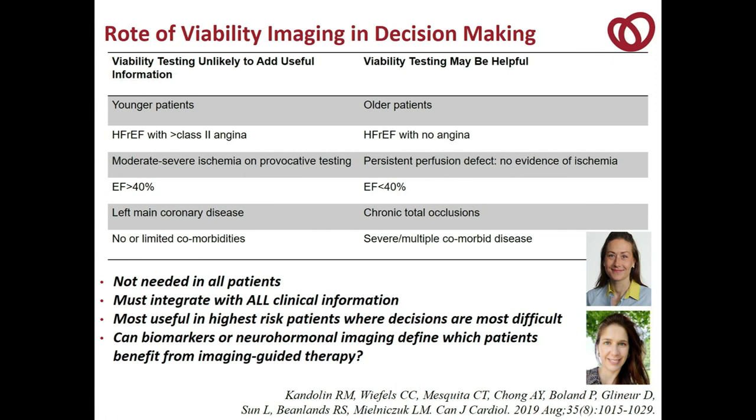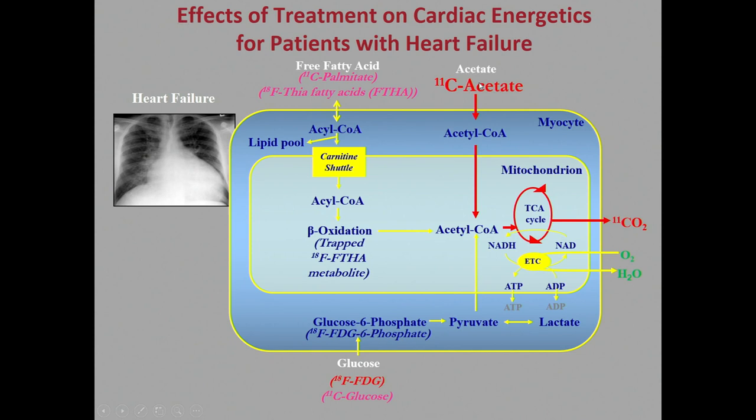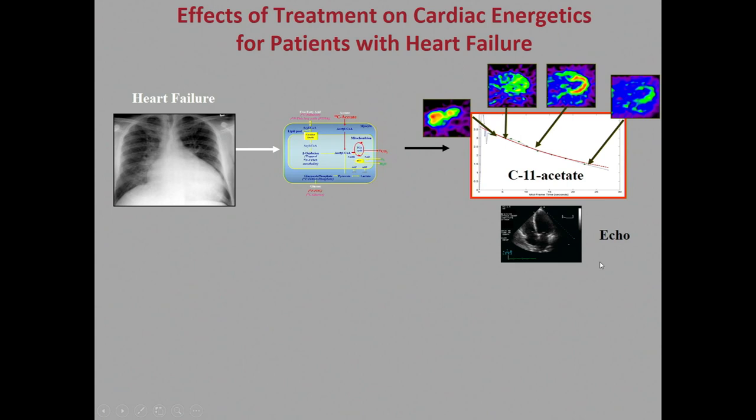In the future, we need to address whether biomarkers, neurohormonal imaging, or other modalities can help define which patients best benefit from image-guided therapies. The other area of metabolism we've looked at is cardiac energetics in patients with heart failure. We use the tracer C11-acetate — a two-carbon molecule that transports into the mitochondria, goes through the TCA cycle, and comes out as C11-CO2. This is tightly linked to oxygen consumption, and we use the kinetics of C11-acetate — its washout rate — to estimate myocardial oxygen consumption.